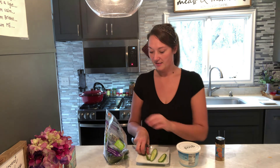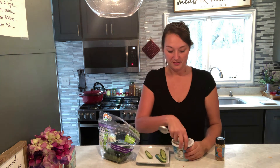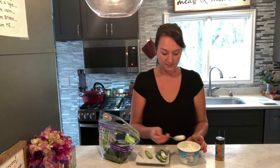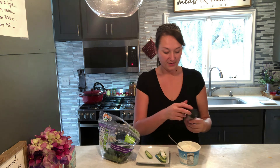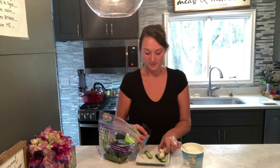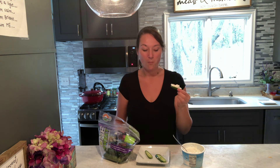Another zero-point snack I really like is slicing these mini cucumbers — you can do any kind of cucumber — and I'll just slice them. Then I'll put zero percent fat cottage cheese on top, kind of like a little boat. And then I'll do the everything but the bagel seasoning on top. It looks like this, and it's such a yummy snack. Zero points.